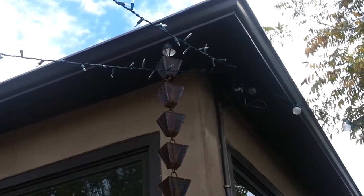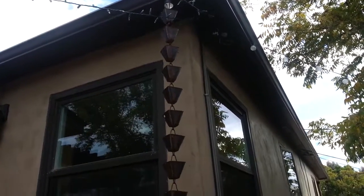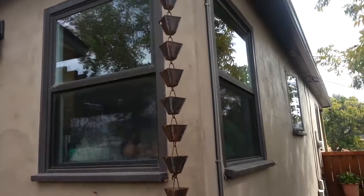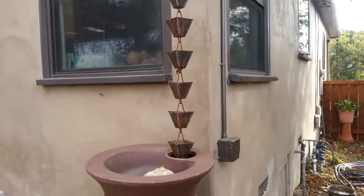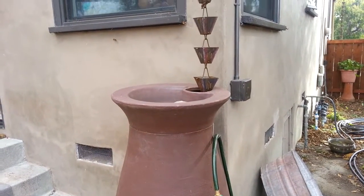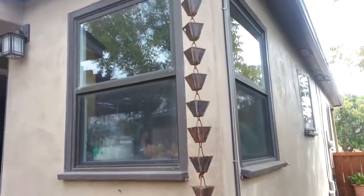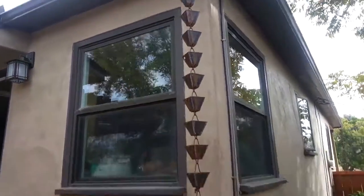If you look up there, the rain gutters actually drop down into these cool little — what do you call these, April? Rain chain. It's called a rain chain and goes into a big — this is about a 60 gallon — but she has 60 gallon, a couple 200, 300 gallons all around the house, and gets free water, so that's pretty cool.